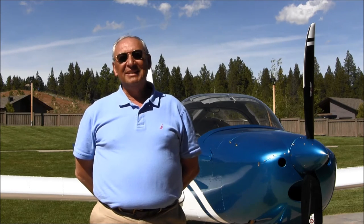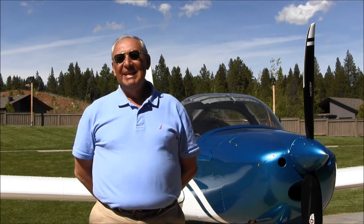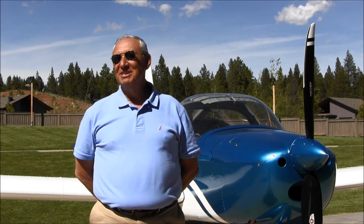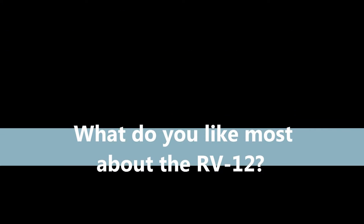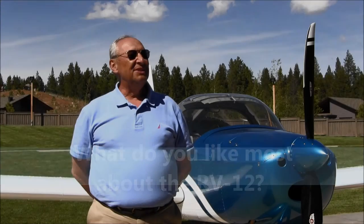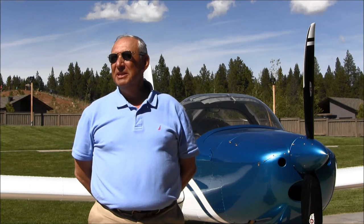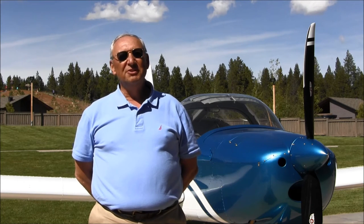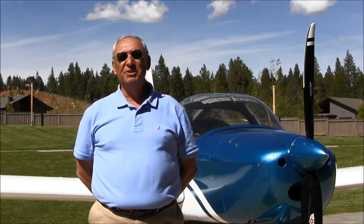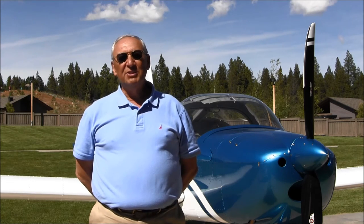The head mechanic at the flight school that I have it maintained by is a strong proponent of Vans. He looks at this aircraft and says, 'This is built like a real airplane.' It's handled so nicely — it just flies so sweet. The controls are well harmonized; there's not any more sensitivity in pitch than roll, and the rudders are very good. Everything's really nice.